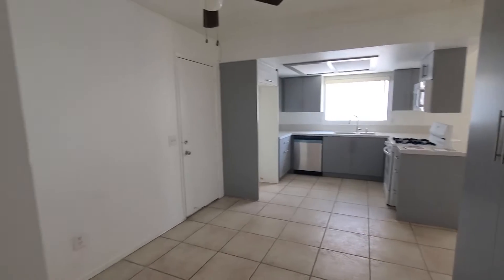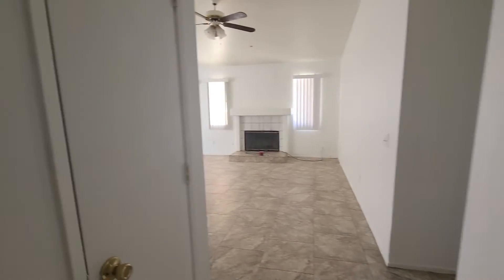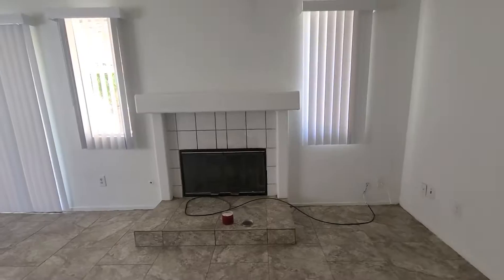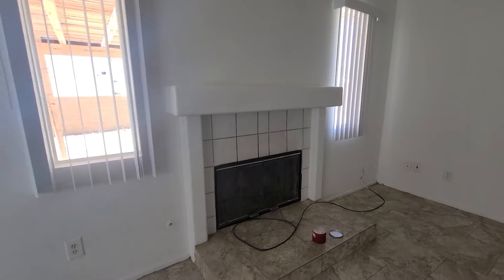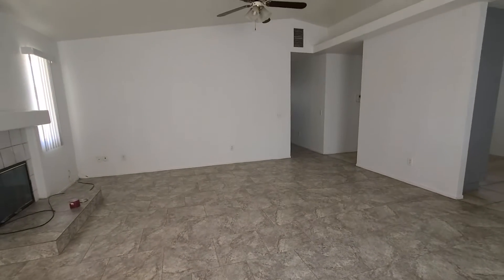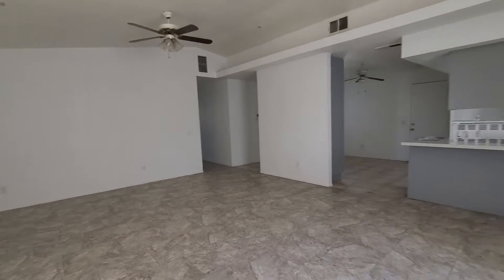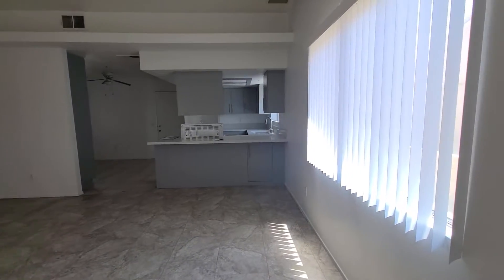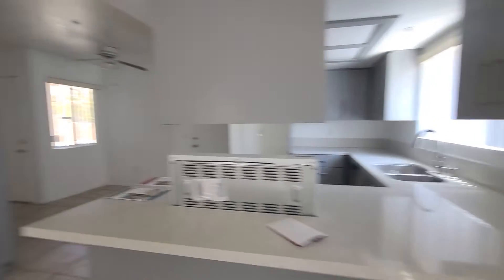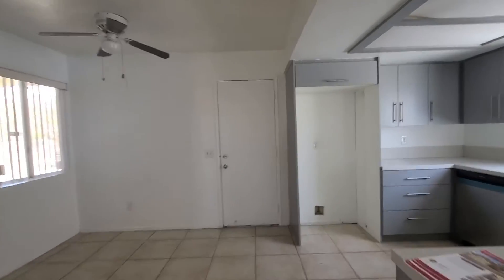Dining room and then there's access to the garage right there. You also come right into the living room. I love the tile in here — nice and big, offset just a bit, so that gives it a little bit of visual appeal that you wouldn't normally have. Looks like we've got brand new window treatments, brand new countertops, and brand new appliances.